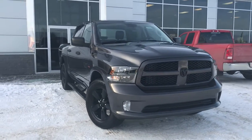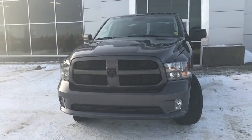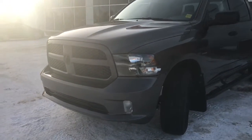Under the hood, she has a legendary 5.7 V8 Hemi engine pushing out 385 horsepower. In the front here we have your headlights, daytime running lights, signal lights, and of course these fog lights down here at the bottom.